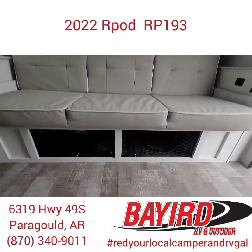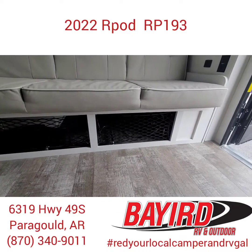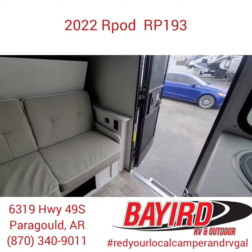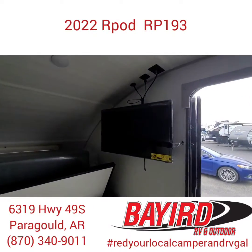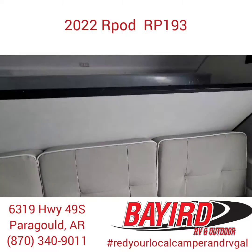And then you have the huge sofa with storage underneath it. They've also put these bungee strings up so that nothing is flying around when you're traveling. You've got USB ports and plugs on each side, and your TV is located in a spot you can watch it in bed or on the couch.